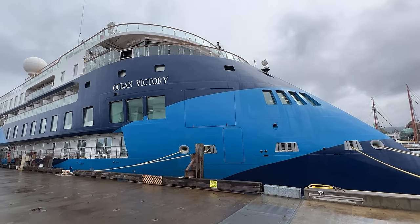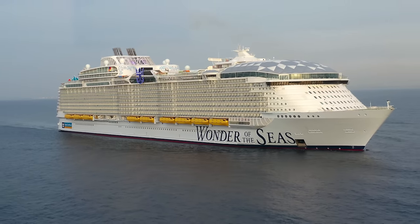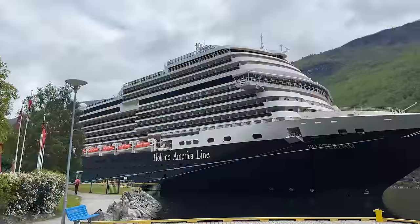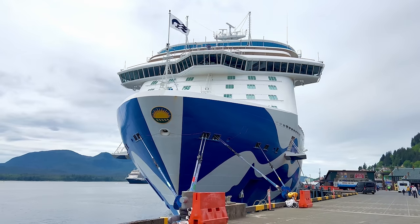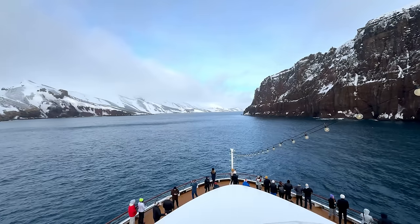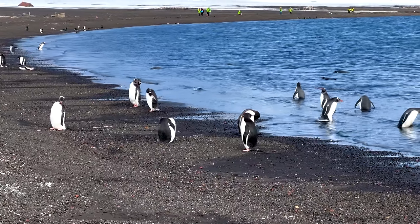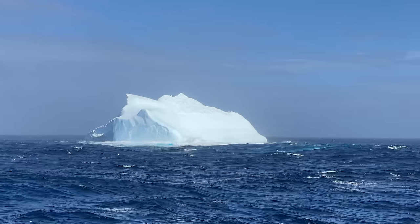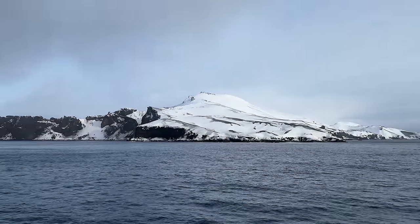We're accustomed to sailing on larger ships from the mainstream cruise lines. And when researching options, we noticed that several of these brands, like Celebrity Cruises, Holland America Line, Norwegian Cruise Line, and Princess Cruises, offer itineraries that claim to visit Antarctica. However, you gotta read the fine print, as these cruises do not include shore landings. So you sail by parts of Antarctica, but you just simply see the coast from the comforts of your cabin or the outdoor decks.